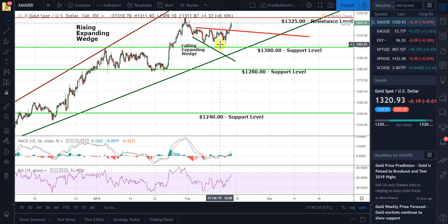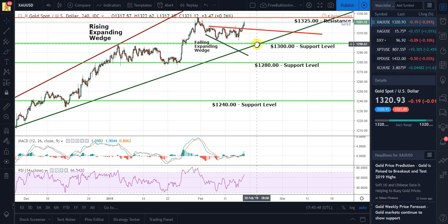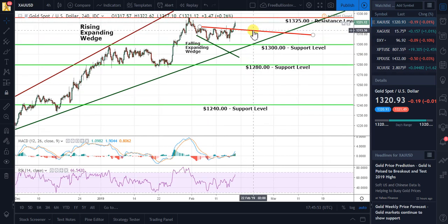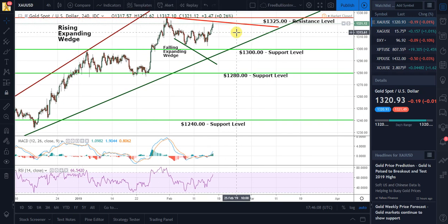Until we get a definitive yes or no on whether the trade war is going to continue or not, we will continue to watch gold and silver move sideways. In the outlook for gold, the falling expanding wedge — that positive pattern — stays in the price of gold chart, and the rising expanding wedge will also stay because it hasn't been broken.